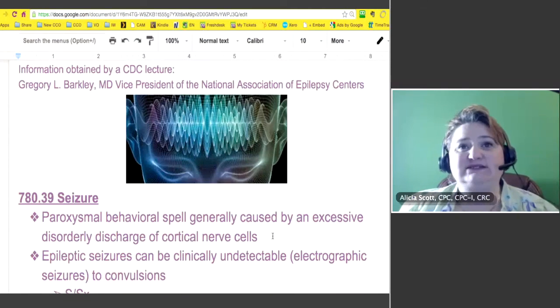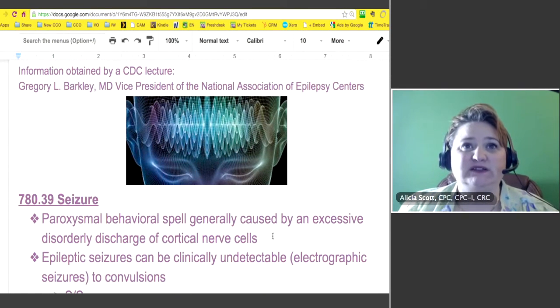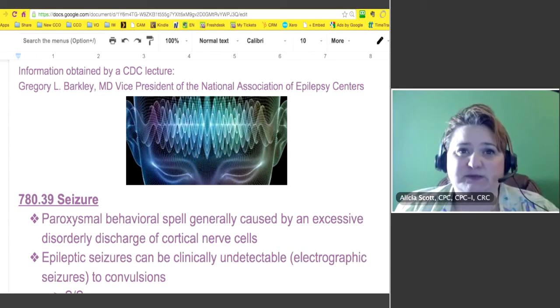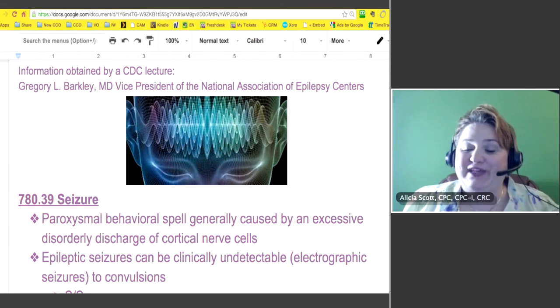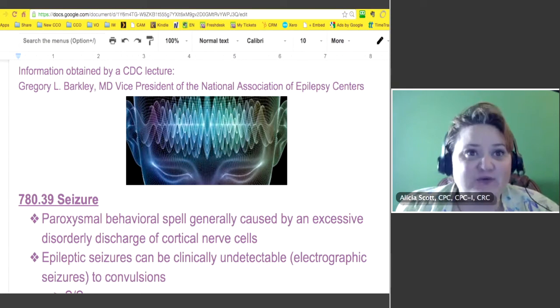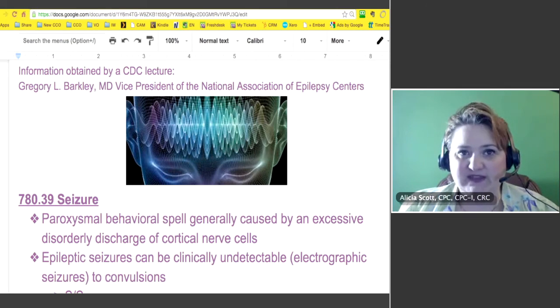I found an amazing study by Dr. Barkley, who is the Vice President of the National Association of Epilepsy Centers. He knew how to code, so that was obvious and very helpful when I wanted to explain this.